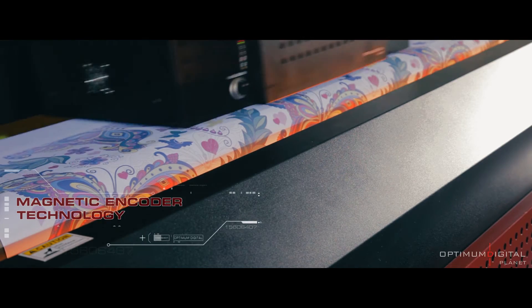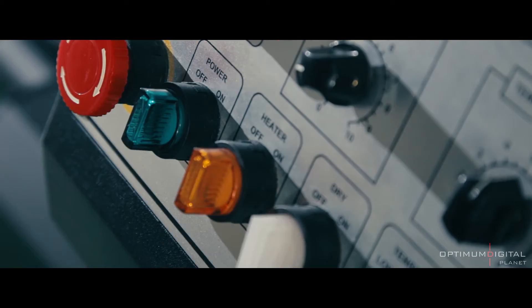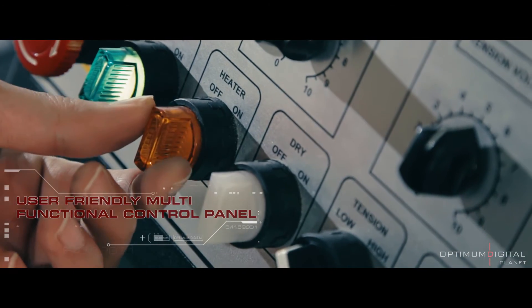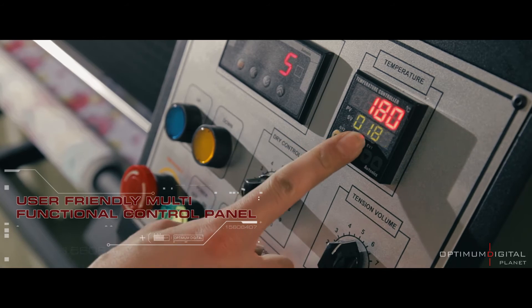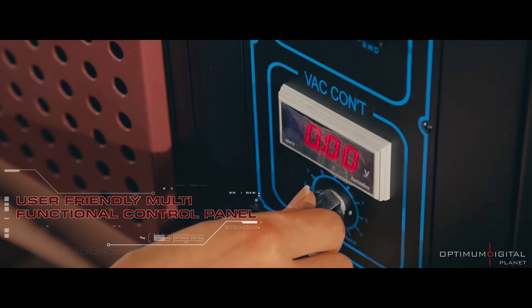Perfect print quality with the magnetic encoding technology. The simple and functional control panel makes Picasso-Tex user-friendly — it is classy and professional with the electronic system automation.